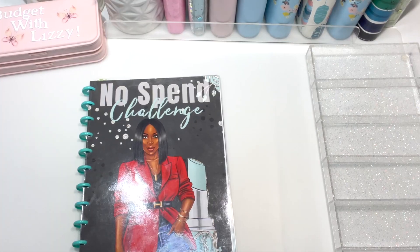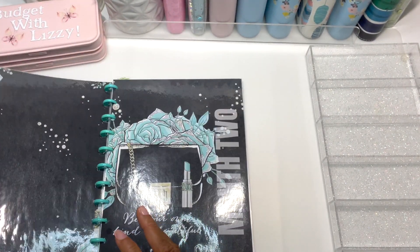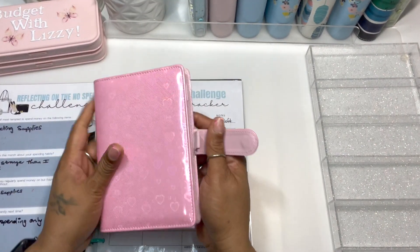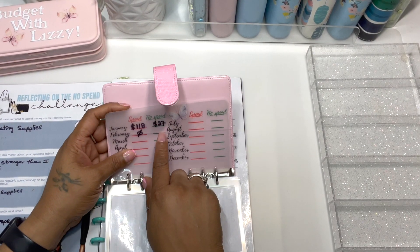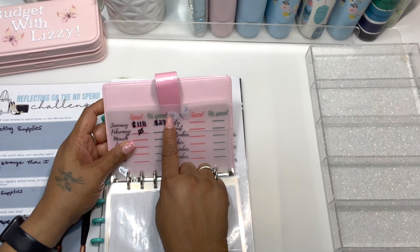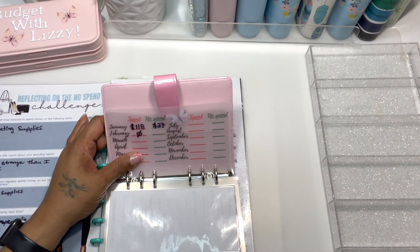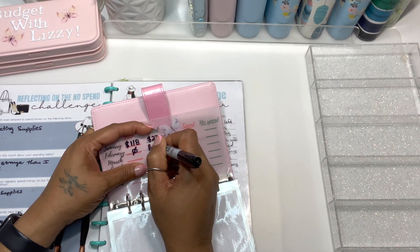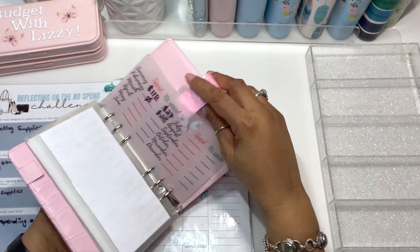The first thing we're going to talk about is my no-spend challenge. In January I did do some spending, which is a punish amount, and that will be going to my new savings challenge binder. We're going to save whatever I spent plus a dollar for each no-spend day. In January I spent $118 on frivolous stuff, so $118 will be saved plus $27 for the no-spend days.